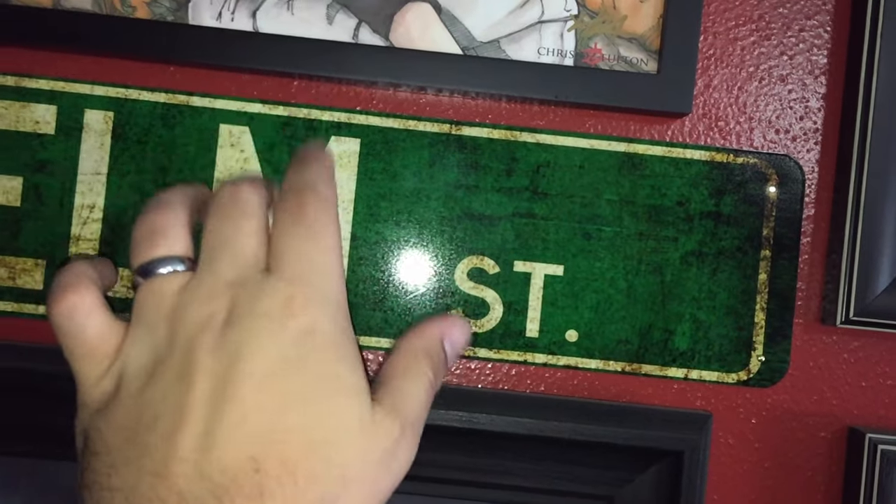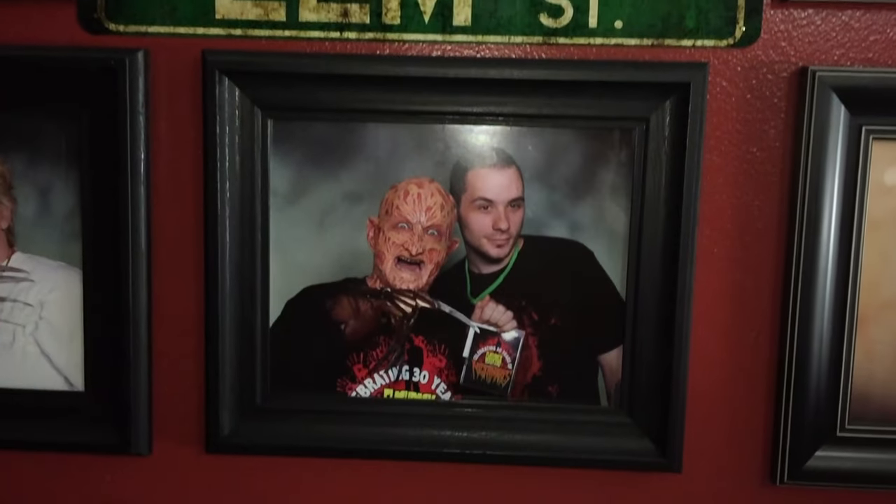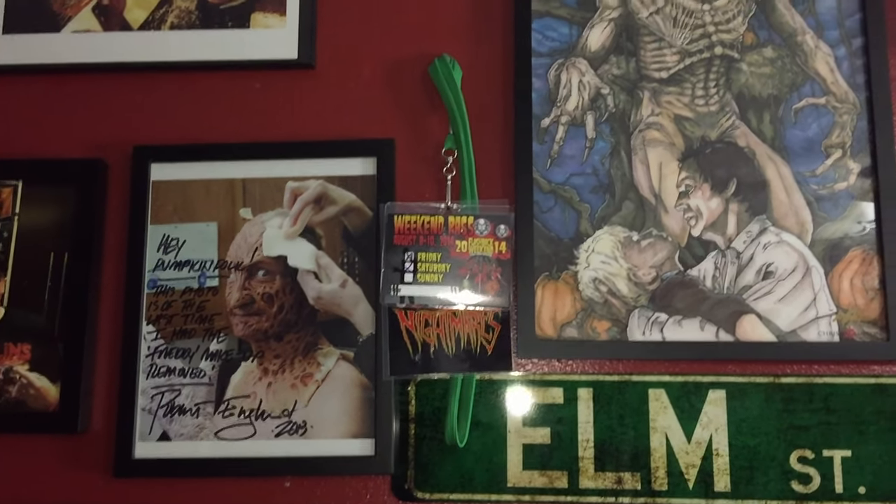Right here we have an Elm Street sign — the real deal, made of some sort of steel, not plastic. Just below that I have two pictures from 2014 — that's my mom. She surprised me and took me to meet Robert Englund in the Freddy makeup, and that was such a blast. A memory with my mom that'll live on forever, outliving me and this channel. Shout out to my mom.